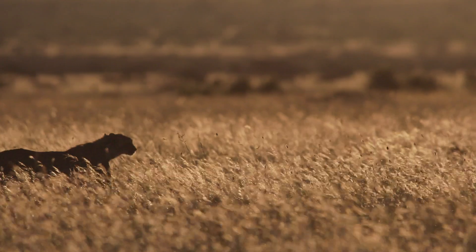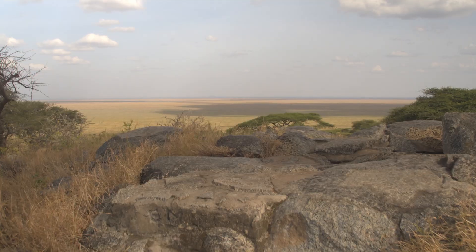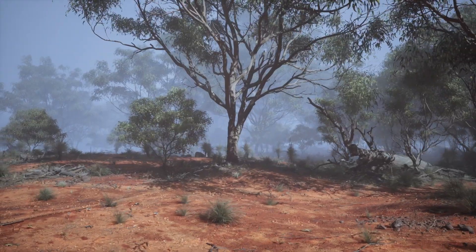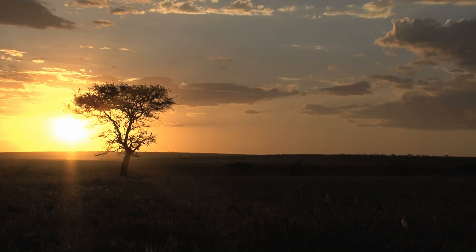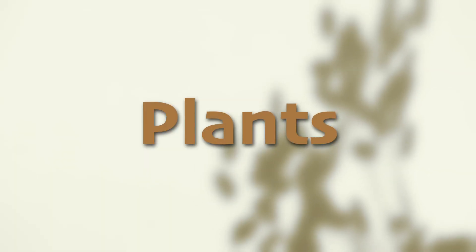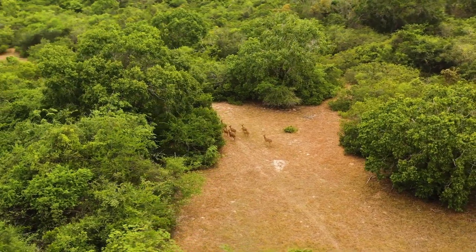The dry season, on the other hand, sees much less rainfall and usually lasts for 4 to 6 months. During this period, the grasses dry out and the landscape can appear more barren. However, many plants and animals have adapted to survive during this time of year. Some plants have deep root systems to access underground water, while others, like the baobab tree, store water in their trunks. The plants in tropical grasslands are incredibly diverse and have special qualities to help them survive in both the wet and dry seasons.